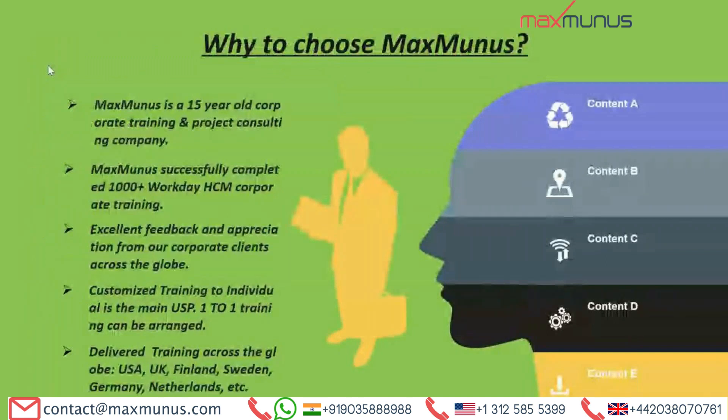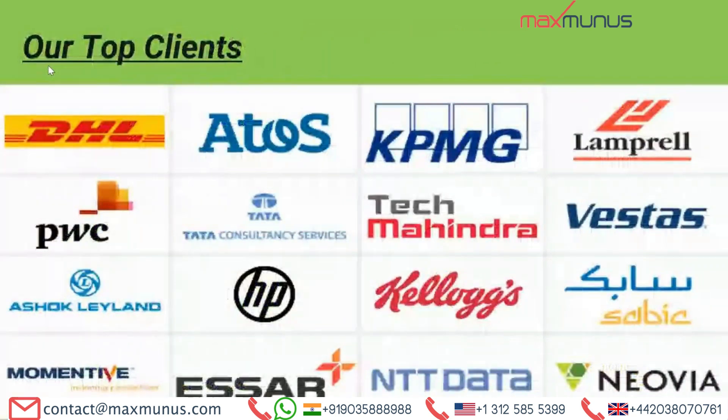Why should one choose Maximum training institution? Max Boulos is a 15-year-old corporate training and project consulting firm. We are one of the top technology training companies in these technologies across India, USA, UK, Europe, and various parts of UAE. Max Boulos has successfully conducted more than 1,000 corporate trainings in India, Finland, Sweden, Germany, Austria, Israel, and Singapore. We have also received excellent feedback and appreciation from our corporate clients throughout the globe, and these are the names of top clients for whom we have already provided Workday HCM training in India as well as outside India.